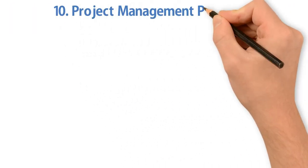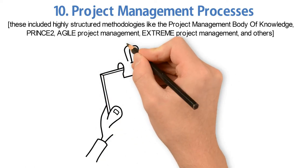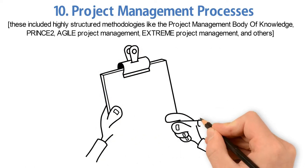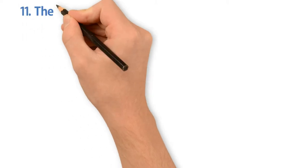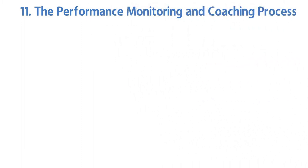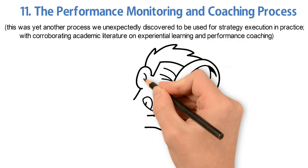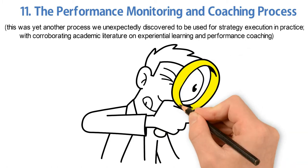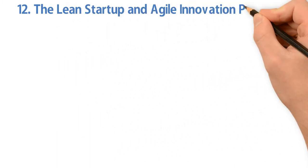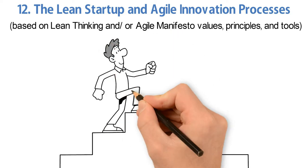Number ten, project management processes — including highly structured methodologies like the Project Management Body of Knowledge, PRINCE2, agile project management, extreme project management, and others. Number eleven, the performance monitoring and coaching process — yet another process unexpectedly discovered in practice, with corroborating literature on experiential learning and performance coaching. Number twelve, the lean startup and agile innovation processes, based on lean thinking and/or Agile Manifesto values, principles, and tools.